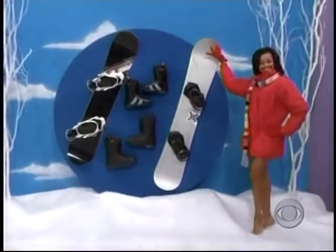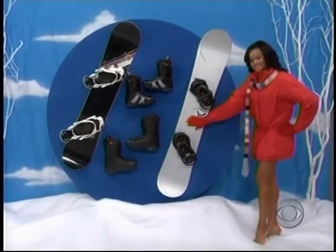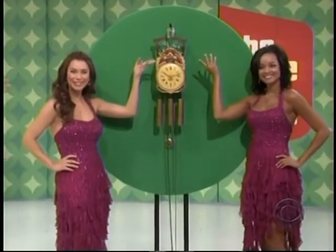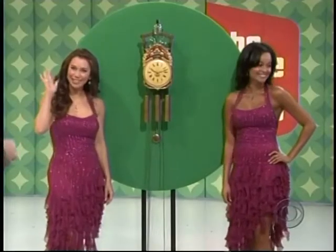His and her snowboarding equipment — be all set to jib, hit a rail, hit a jump, or lay fresh tracks in powder. That's Tomiko, one of our brand new models — how about a hand for Tomiko! Brandy and Tomiko — Tomiko is our new model, she's a Miss California USA, and Brandy was a former Miss USA and Miss Teen USA.